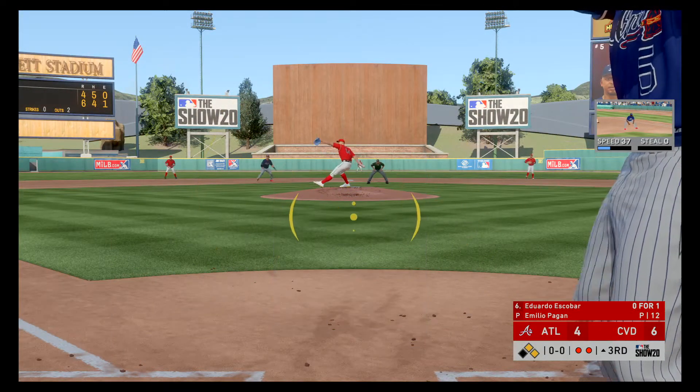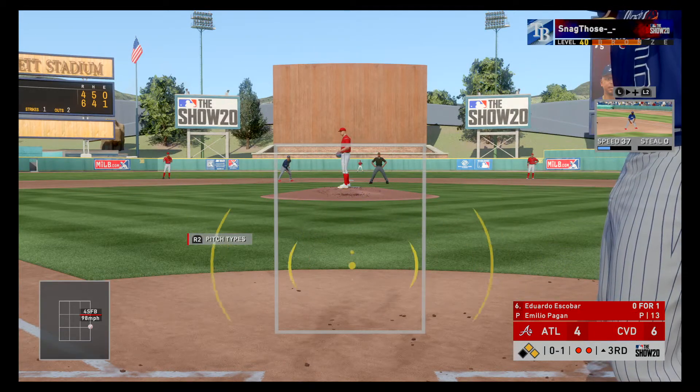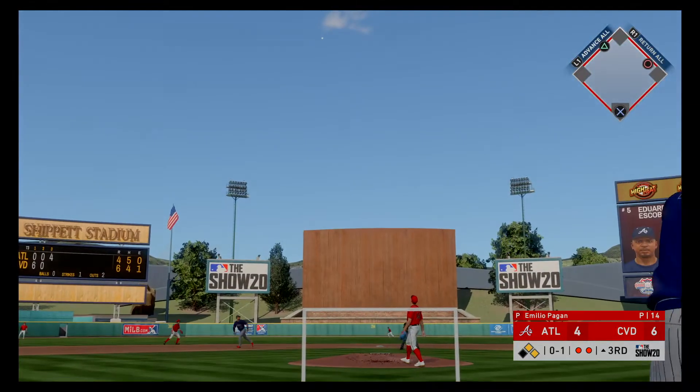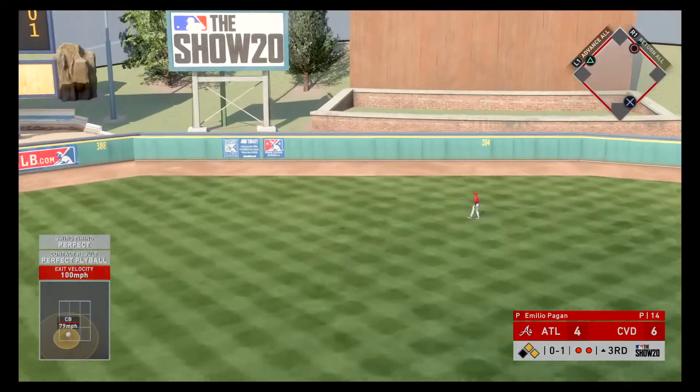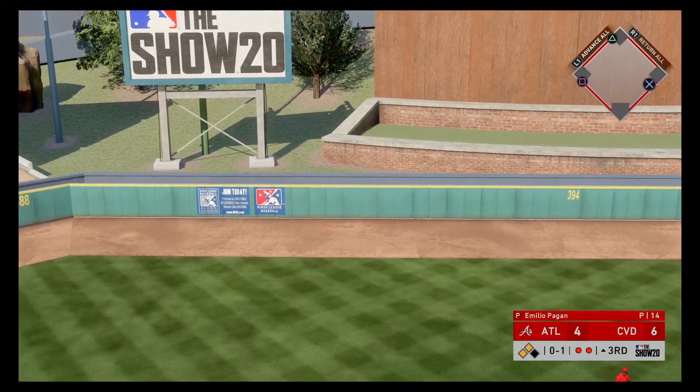Standing in, Eduardo Escobar. He's 0 for 1 after grounding out in his only trip to the plate so far. Comes set, and the 0-1 pitch — oh, and look at this! High in the air and deep, and when this ball comes down, they'll have taken the lead — home run.